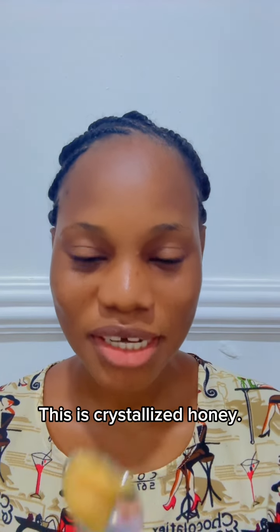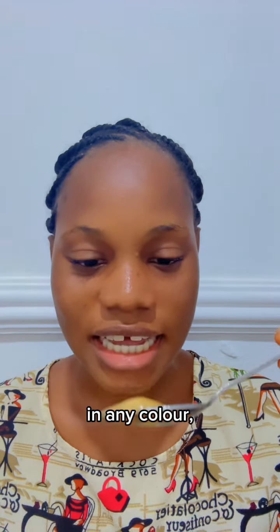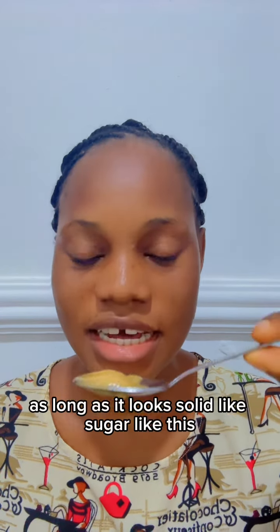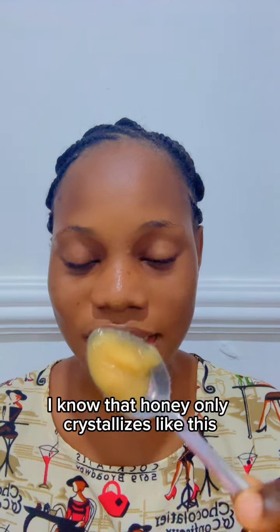This is crystallized honey. Before I became a beekeeper, if I saw someone carrying honey that looks like this — in any color, as long as it looks solid like sugar — I would tell them it was fake honey. That was before I became a beekeeper, but now that I know better, I know that honey only crystallizes like this because it is raw and unprocessed.